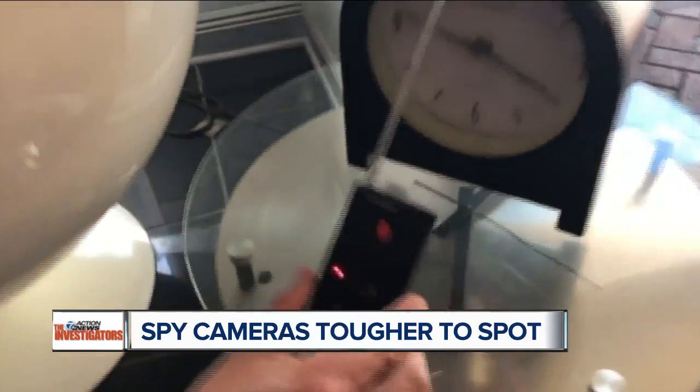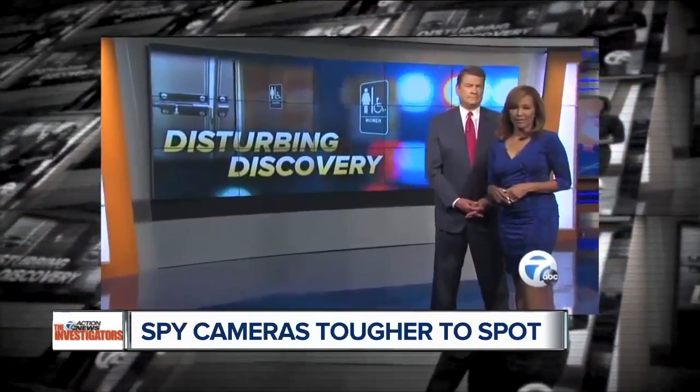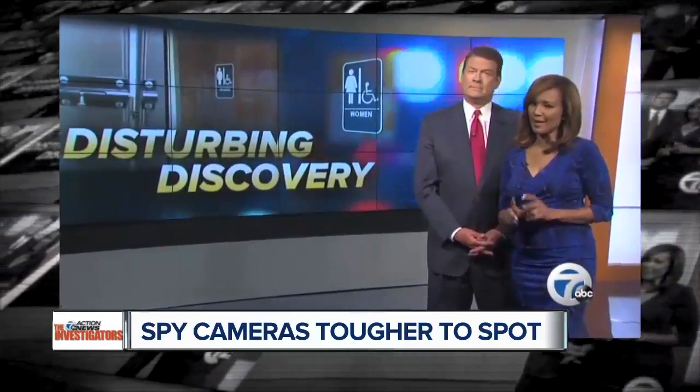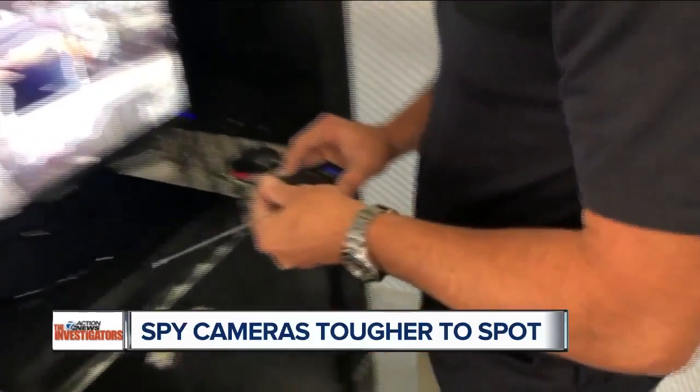Police say this smoke detector in a vacation rental was actually disguised as a hidden camera. And it's not just in vacation rentals — beware in public restrooms. Women who thought they had privacy in a car dealership bathroom will be shocked to find out someone may have been watching. The demand for hidden cameras keeps private investigator Jody Stacey very busy.